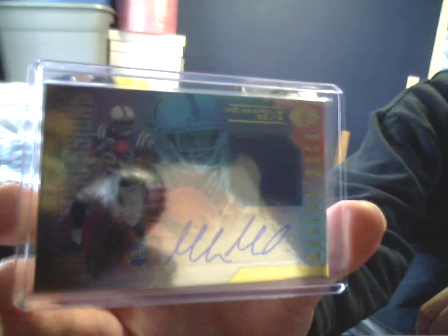One Illusions pickup that I did, not knowing whether or not I was going to get into any breaks, and then I did, so there's more of these coming. Jersey Auto, First Impressions, Marlon Mack.